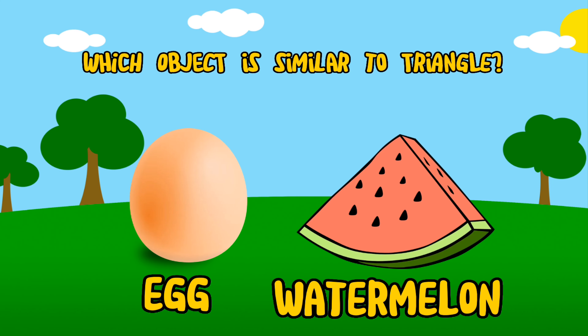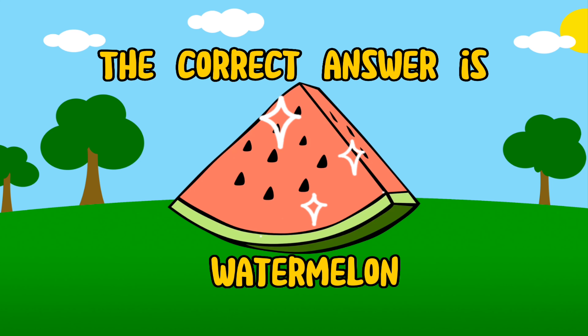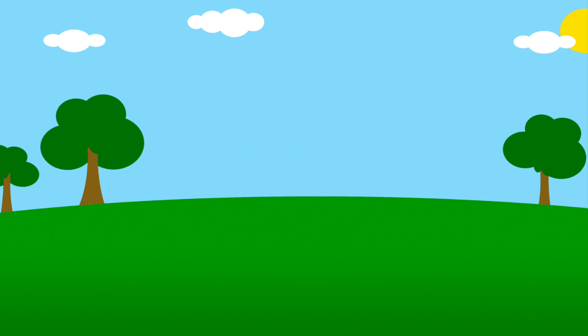Which object is similar to a triangle? The correct answer is watermelon. Watermelon!